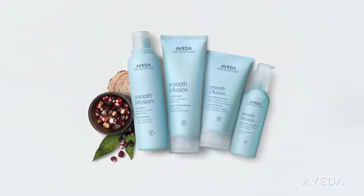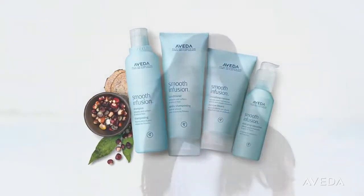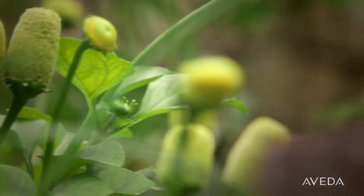For best results, use with the Smooth Infusion System. You will love how your hair looks, how soft it feels, and how it smells — because our Smooth Infusion Aroma blends Turkish rose and certified organic bergamot,